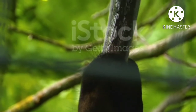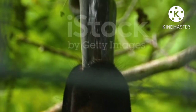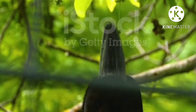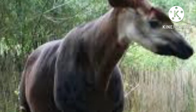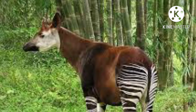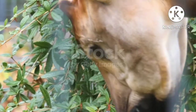Found in the rainforests of the Congo region, the Okapi was unknown to science until 1901, when British explorer Sir Harry Hamilton Johnston sent the first bits of hide to the British Museum. However, British-American explorer Sir Henry Morton Stanley had made the first report of the animal as early as 1890.